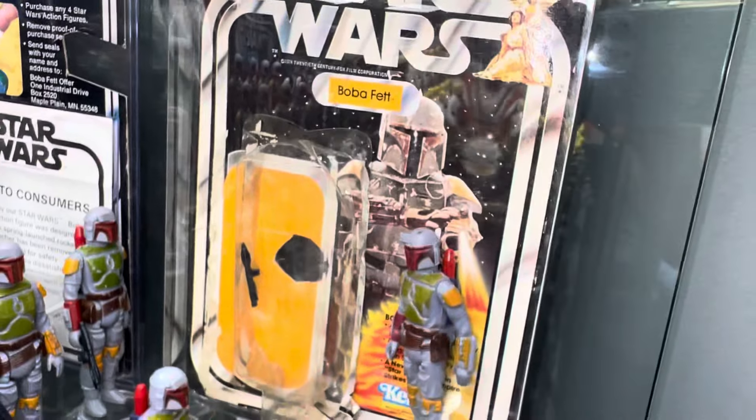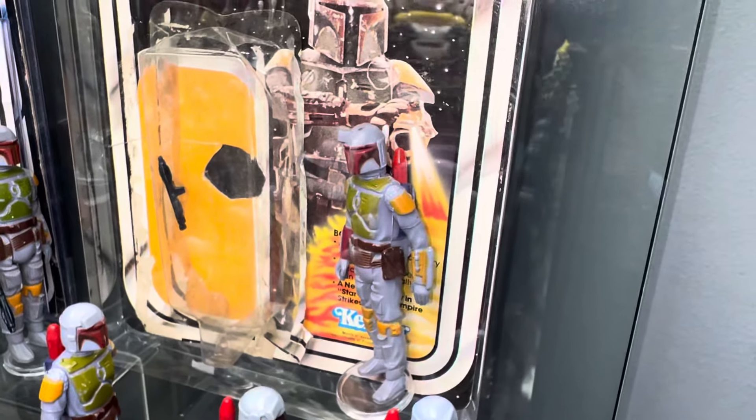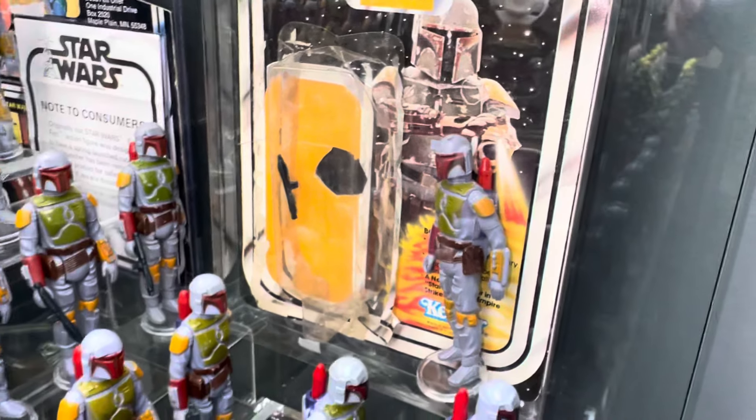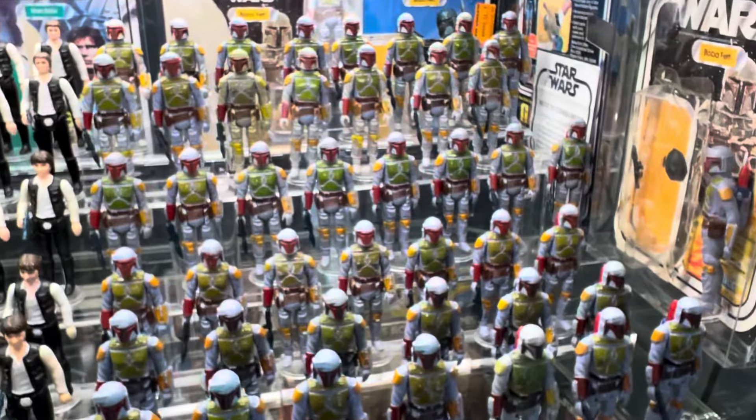And there's one on a Star Wars card. That's the figure and gun that it came with — gun is still taped inside. So that's my Kenner Boba Fett collection.